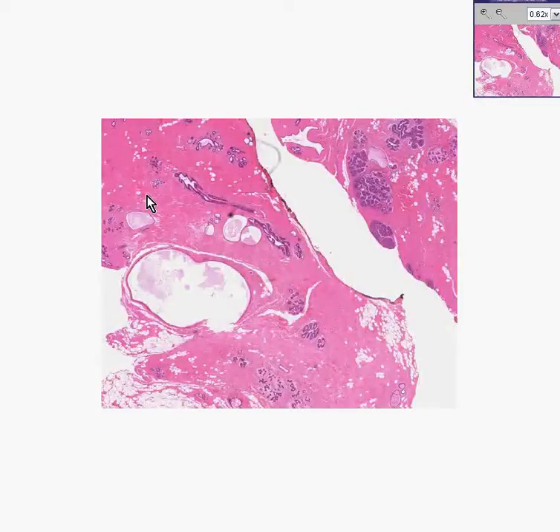Here is a breast biopsy. Notice there's an abundant amount of pink fibrous tissue or stroma. You can see little groups of lobules like here, and you can see some cysts or dilated ducts like here.